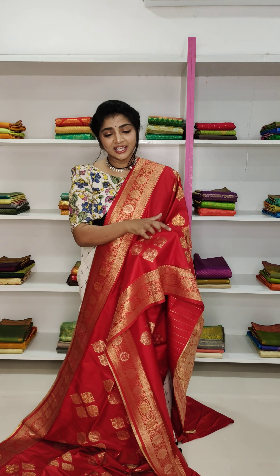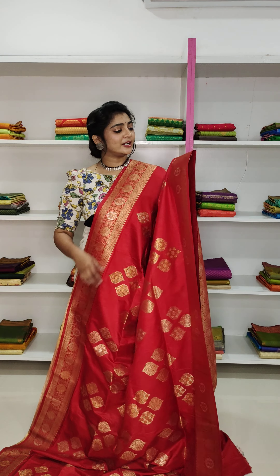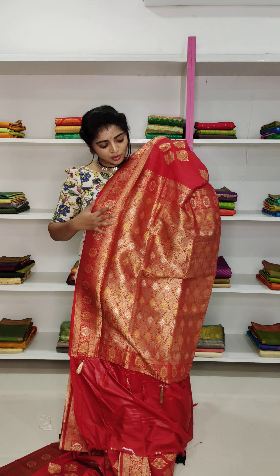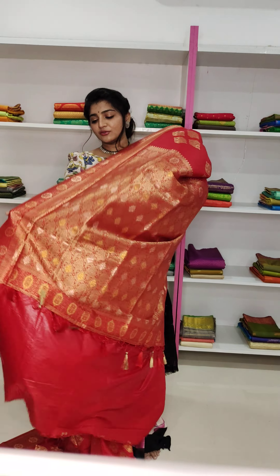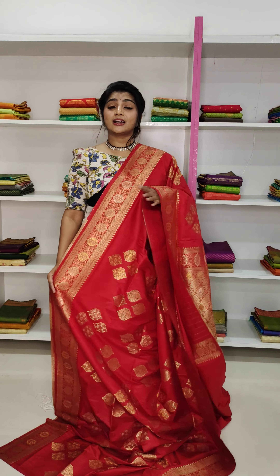We have made 4 bunches. We have made a bunch of red, a pair of pink, and a pair of golden color zari. We have blouses in self-color combination. We have many collections, designs, and colors.